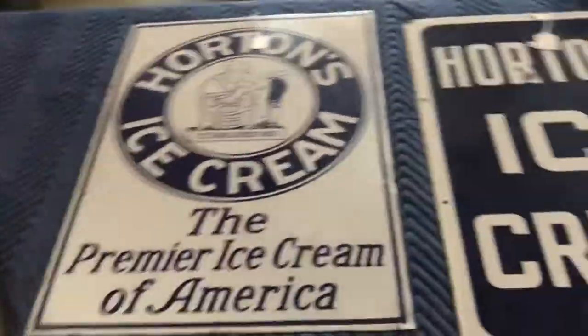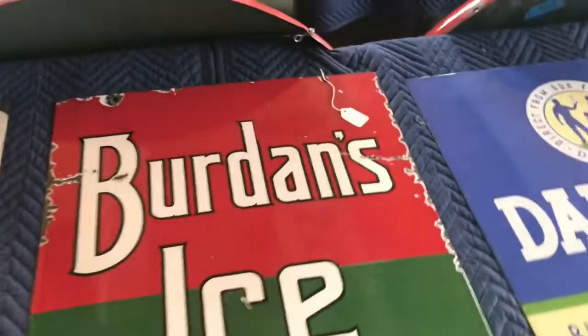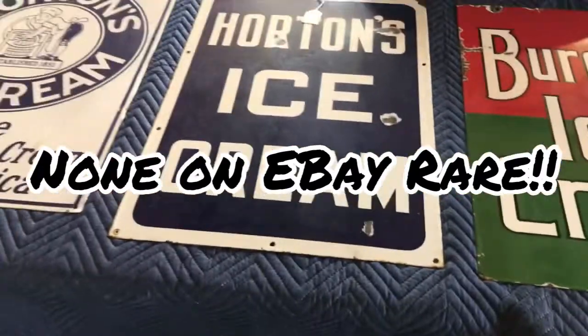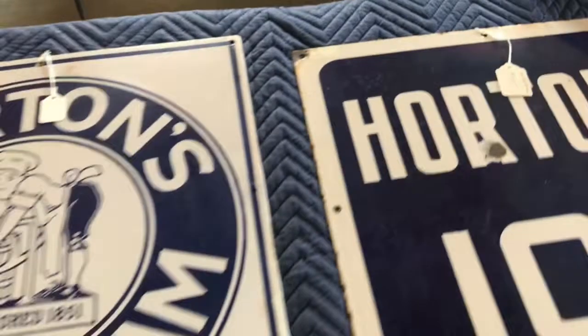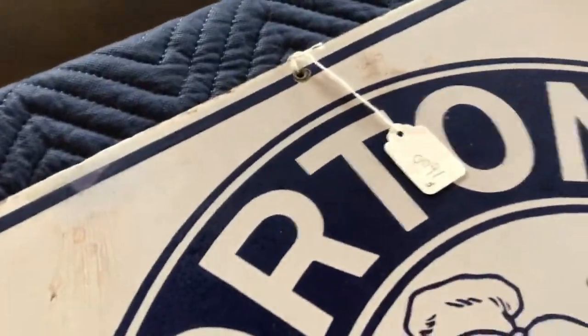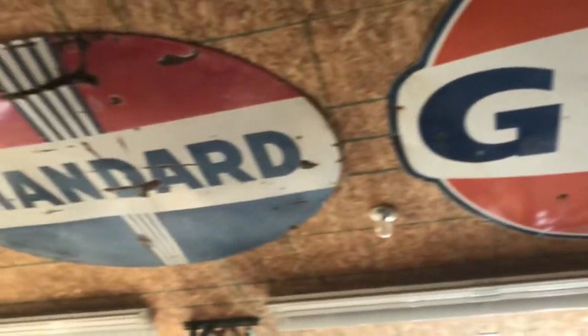I like the ice cream too — a very neat little collection of ice cream. Let's take a look at some of the prices. This is a fell-off porcelain — $575 for Burden's, Horton's ice cream $575. This one's a nicer shape — $1,600 pristine shape. If we look back up on the ceiling, we have more big signs.